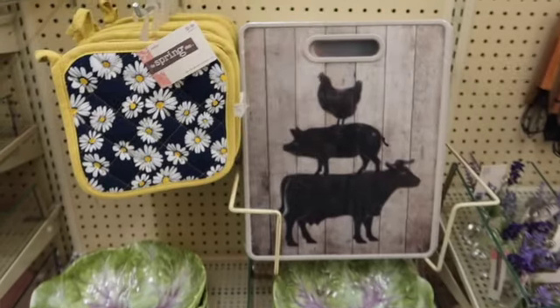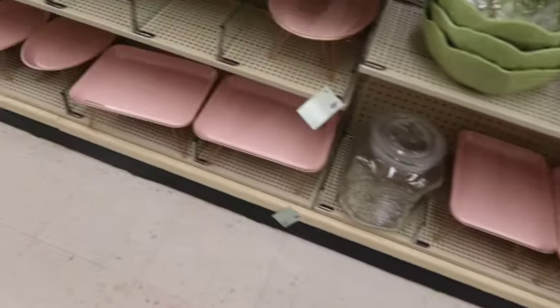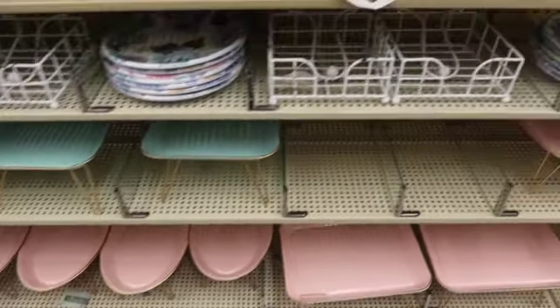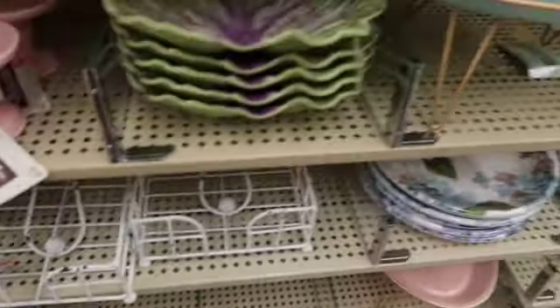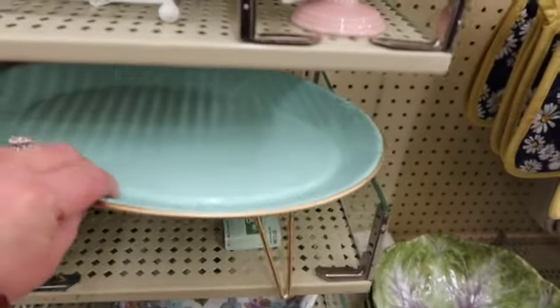Little roosters. Look at that cutting board — that's cute. And they have some pink serving trays down there in rectangle and oval, and also in a light blue color. Those would look really cute for a baby shower. They're adorable — $15.99, they're metal, plus 40% off.